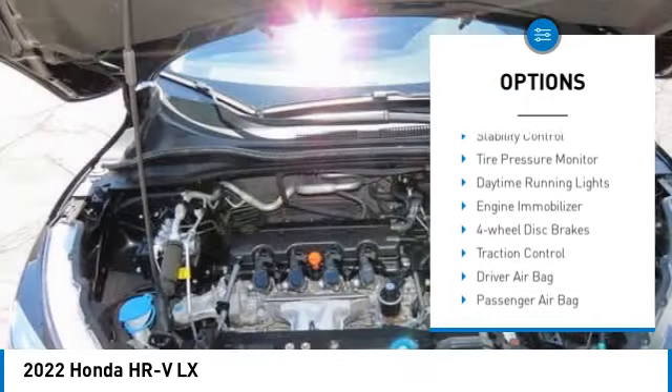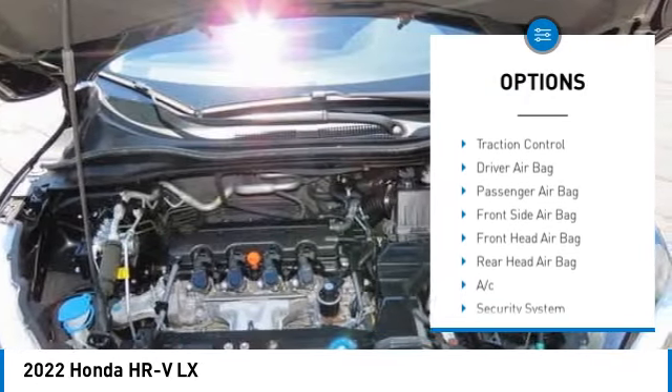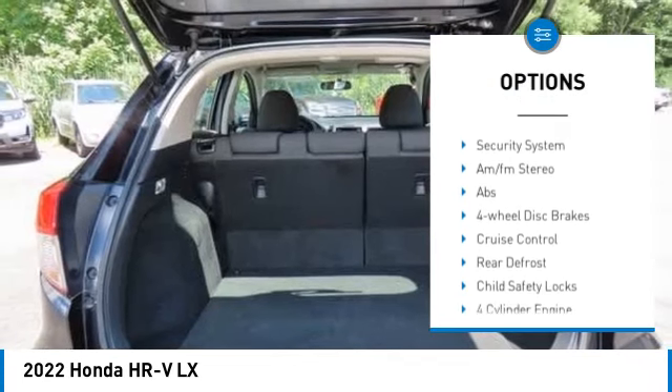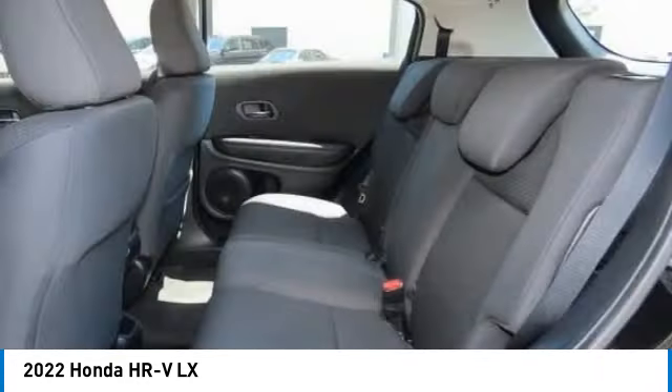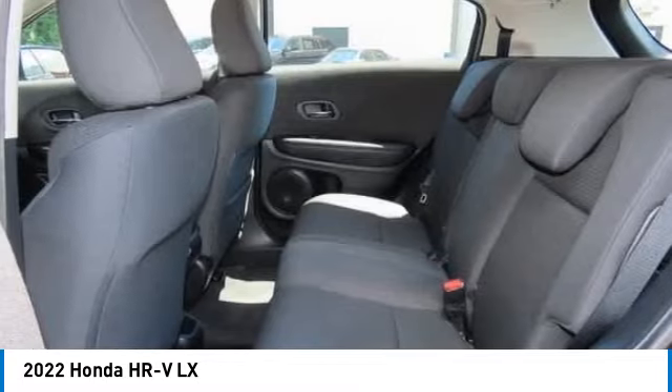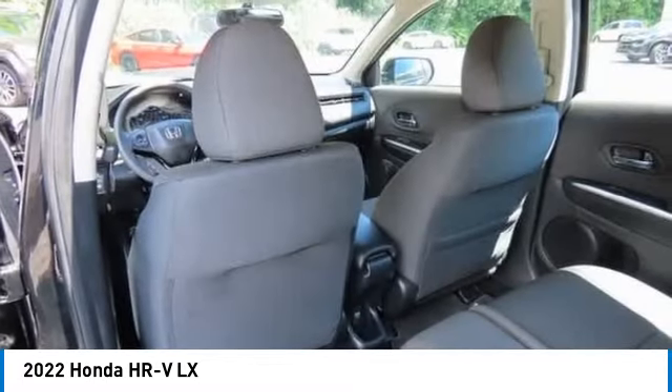All-wheel drive, aluminum wheels, rear spoiler, brake assist, stability control, tire pressure monitor, daytime running lights, engine immobilizer, four-wheel disc brakes, traction control.